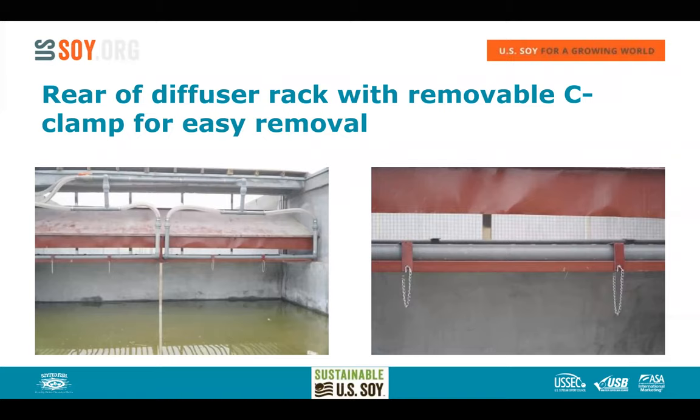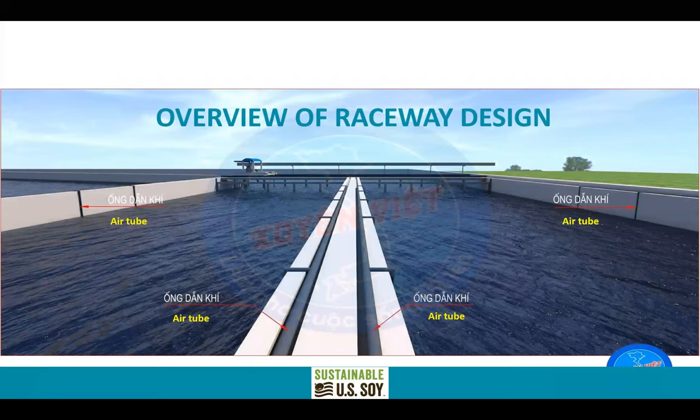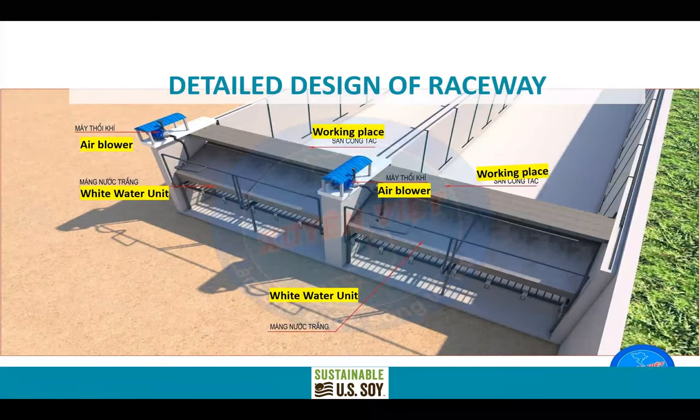This sketch shows a system installed in Vietnam — you can see the raceways from a downstream perspective, the manure removal device on the left raceway, the supplemental air tube slots on the top of the wall, and looking from above: the white water units at the entrance end, the air blowers on the side of the wall, the diffuser racks underneath, and the working walkway across the top where you feed the fish and manage the system.